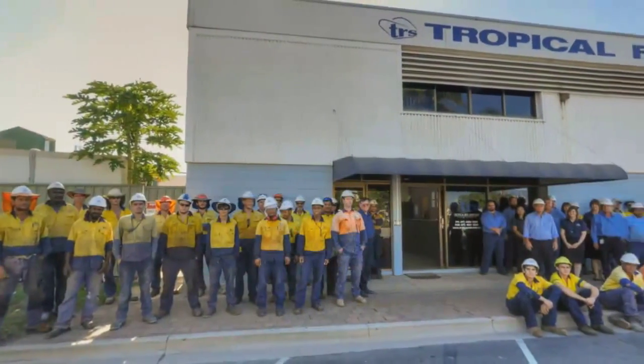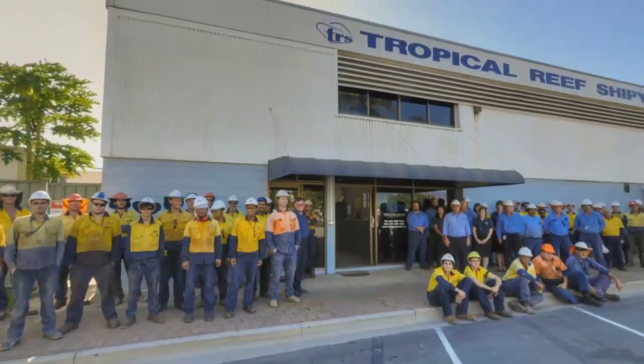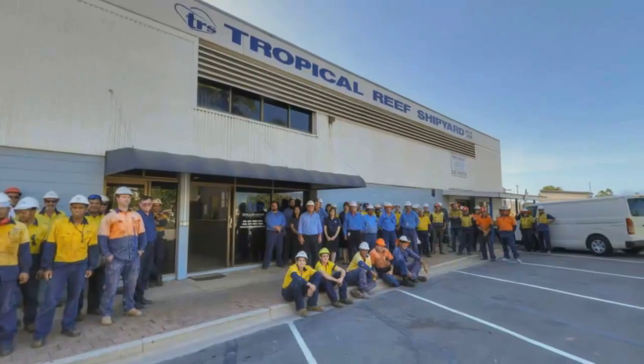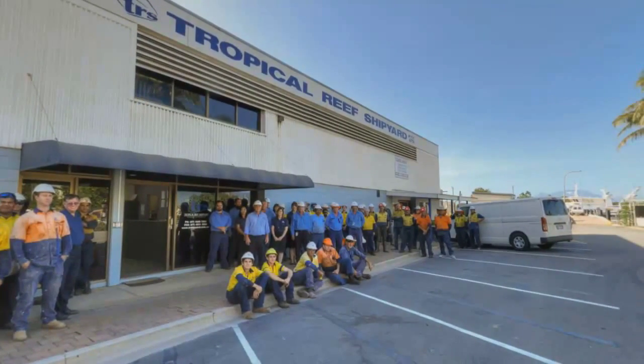The TRS team are hard-working, knowledgeable and proud of their reputation as leaders in the marine refit and repair industry and as a benchmark for service excellence.